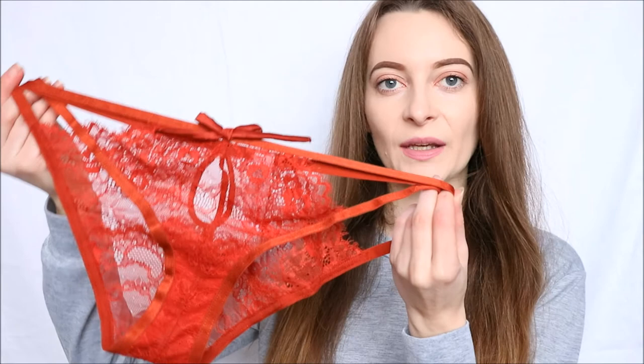The Wolf and Whistle Rosalind Brazilian brief, as shown here in rust, is available right now on Sexy Bell's website, and the link to it will be in the description bar below. Also, don't forget to subscribe to the channel so you never miss any of our future videos.